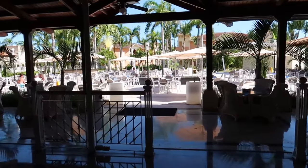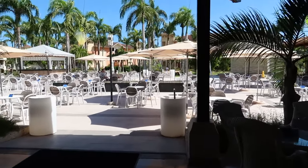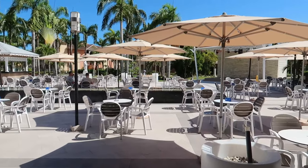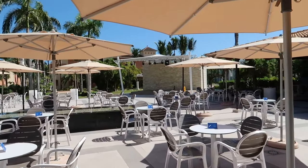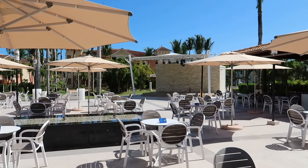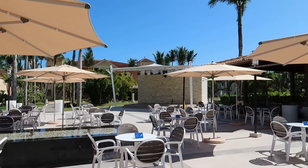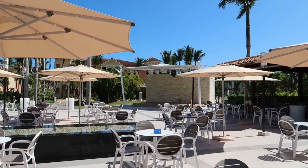Coming out towards the back side of the lobby, we're now on the lobby terrace—a great place to come and just hang out. They always have some entertainment here in the evenings. There's a stage—actually quite a big stage with a big lighting rig—and they do some great performances: singing, dancing, and they get the crowd engaged as well. Some of the best nightlife we've seen at the resorts we've been to.